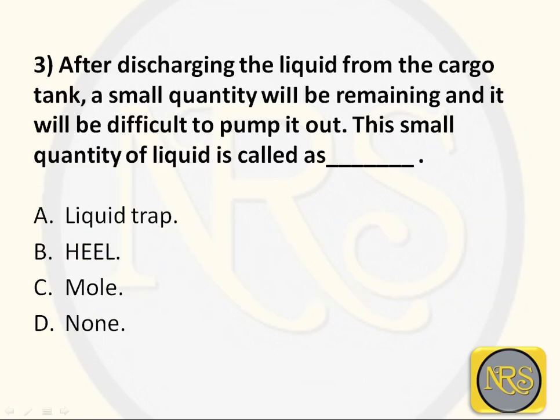Question number 3. After discharging the liquid from the cargo tank, a small quantity will remain that is difficult to pump out. This small quantity of liquid is called: Option A - liquid trap; Option B - shield; Option C - mold; Option D - none, that is unpumpable LNG. The answer is: heel.